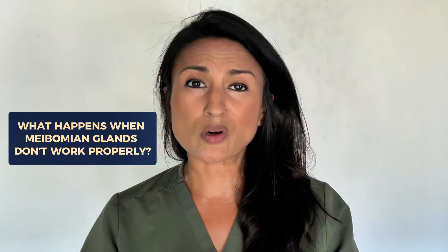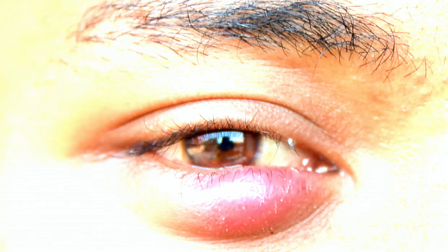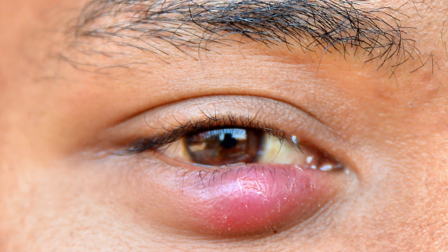So what happens when these glands don't work properly? When the meibomian glands are not functioning well, it can lead to problems like dry eye, blepharitis, which is an inflammation of the eyelids, and then blepharitis can also lead to problems like styes and chalazions, which you've probably seen on people if you haven't had them yourself. They look like little bumps, and sometimes they can actually become quite large and red and inflamed. If you've ever experienced a stye, you know how uncomfortable and annoying they are.